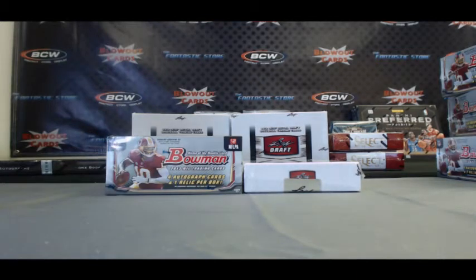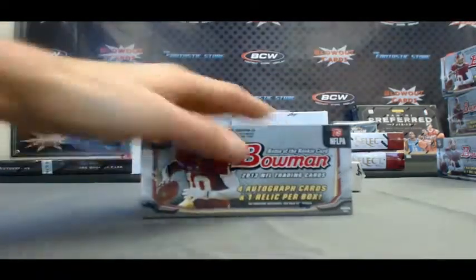Hey guys, back again. I've got Dave Kay here with one box of 2013 Bowman Football and one box of 2012 Leaf Draft Baseball, live here on Blowout TV. Alright, let's do it.